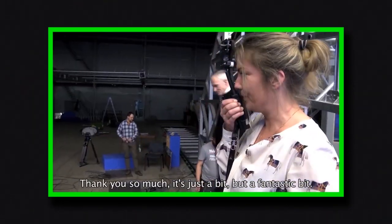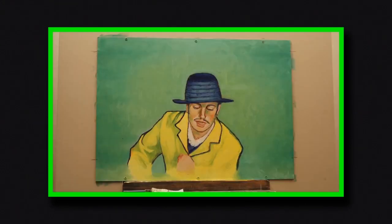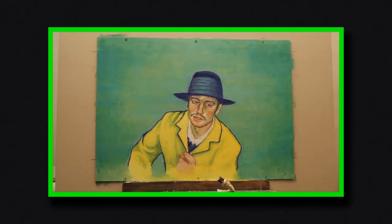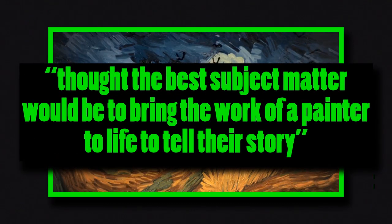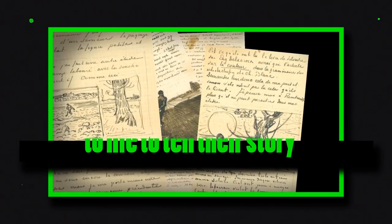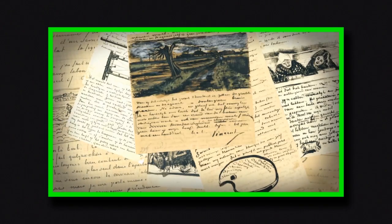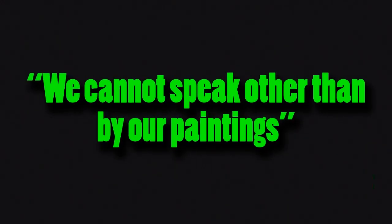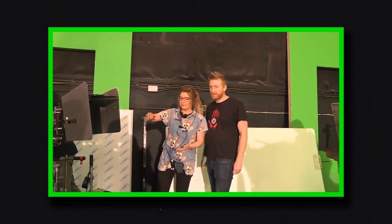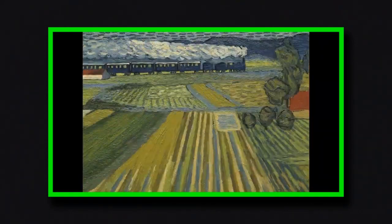According to Dorota Kobiela, the film's co-director, she had been looking for a way to use her skills as a painter and her skills as an animator to make something that could bring the two together, and thought the best subject matter would be to bring the work of a painter to life to tell their story. While studying van Gogh's work, she found her inspiration in a quote from one of his letters: "We cannot speak other than by our paintings." With the help of Hugh Welkman, a producer known for his work on Peter and the Wolf, she was able to expand it into something much larger.